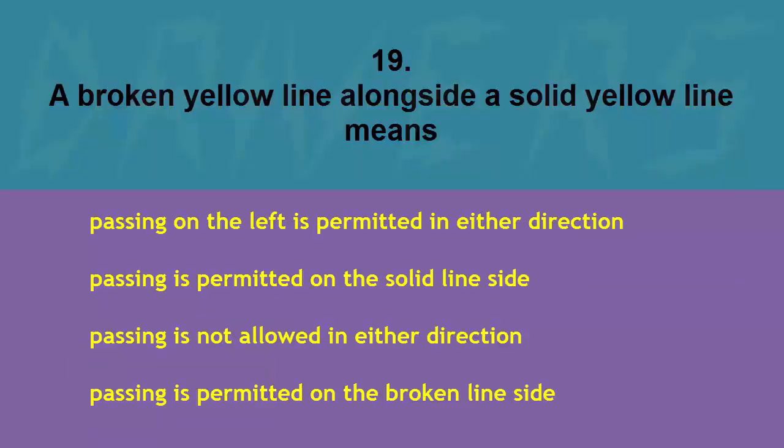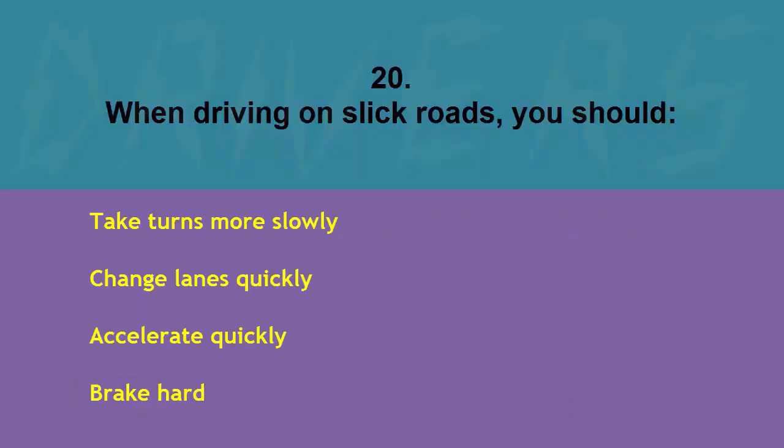A broken yellow line alongside a solid yellow line means: passing on the left is permitted in either direction, passing is permitted on the solid line side, passing is not allowed in either direction, or passing is permitted on the broken line side. The correct answer is passing is permitted on the broken line side.